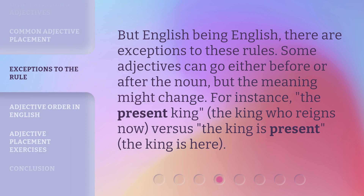But English being English, there are exceptions to these rules. Some adjectives can go either before or after the noun, but the meaning might change. For instance, 'the present king' means the king who reigns now, versus 'the king is present,' which means the king is here.